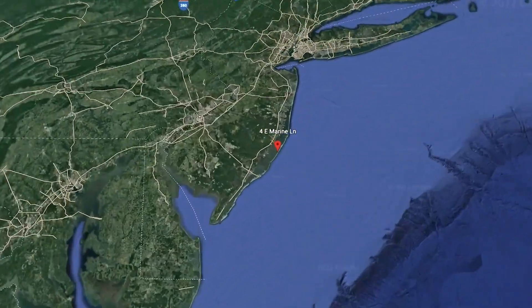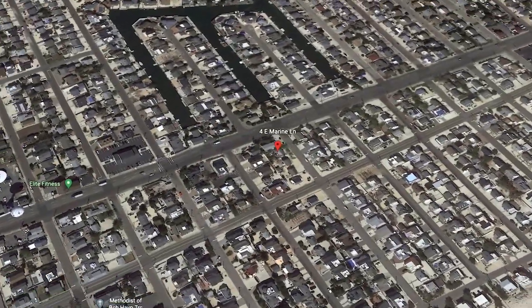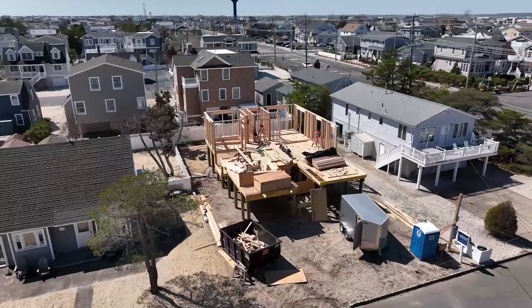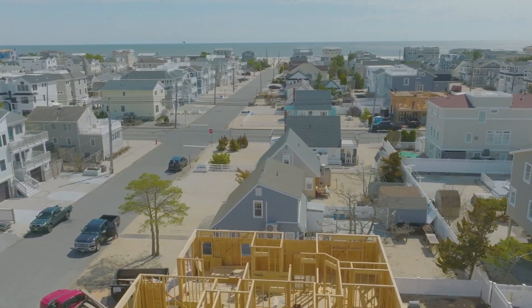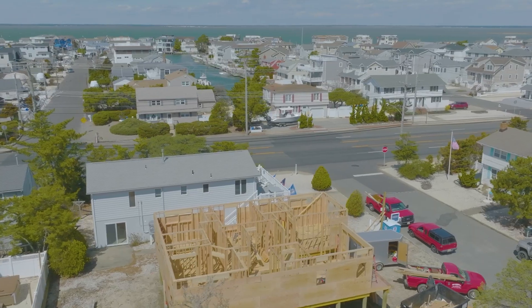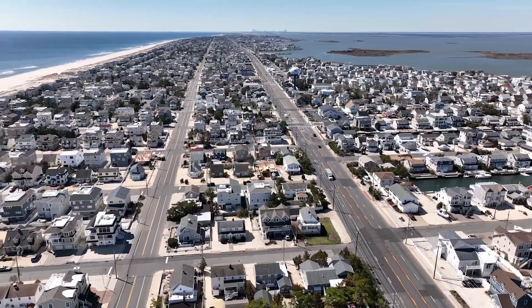Welcome to the premier neighborhood of the Dunes on LBI and enjoy coastal living on our wide and sandy beaches. Seize the moment in this stunning home with distinctive architecture built by Eric Johnson, the island's finest builder. Located on the ocean side in a family-oriented neighborhood of newer homes, this five-bedroom, four-and-a-half bath home is a short distance to Beach Haven and the Causeway.